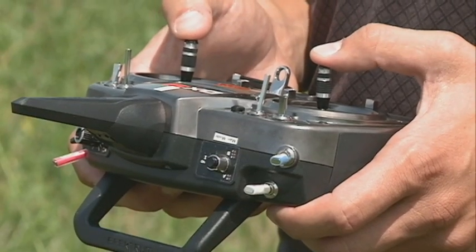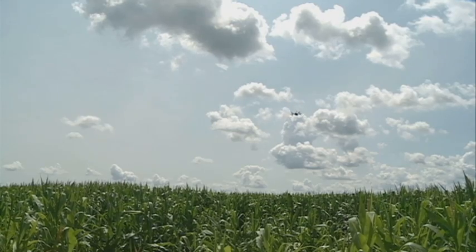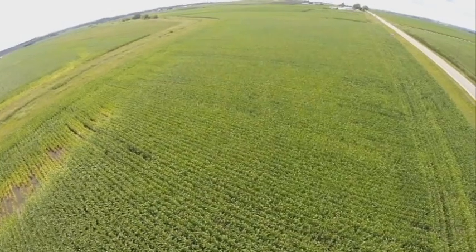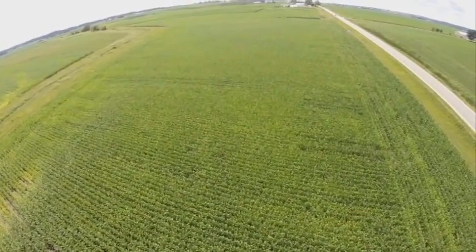Sam Wilson with Three Rivers FS says people in the agricultural industry don't like calling them drones. The word drone gets associated with military drones, and especially right now, since the agriculture industry is working on getting regulation made, it's not a very good association that they want.